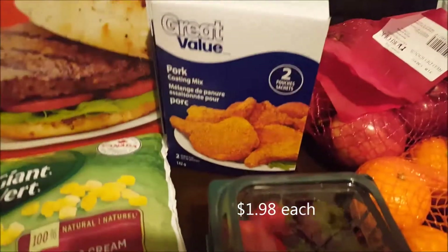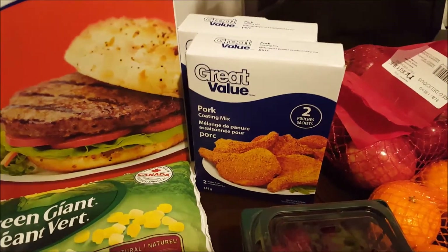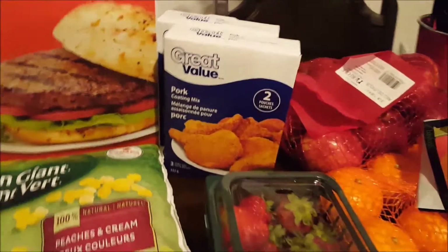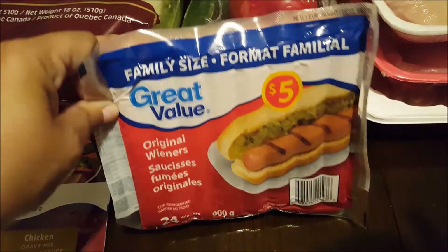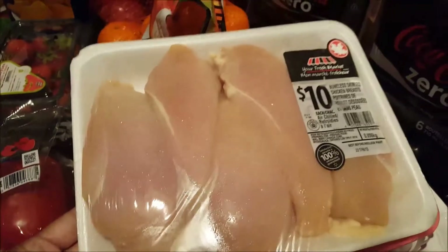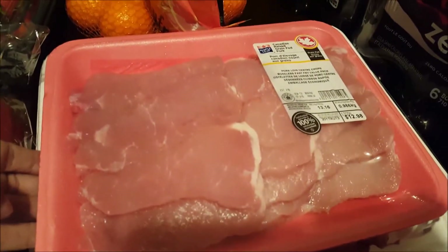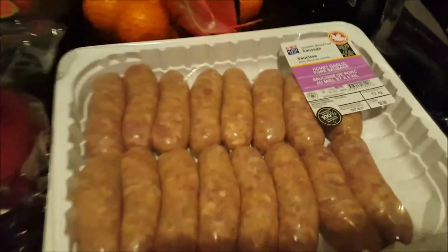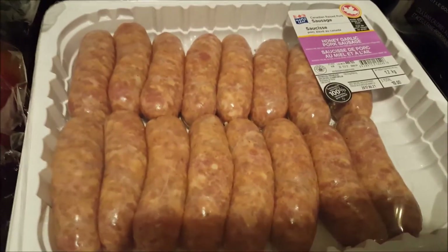I bought two boxes of Great Value pork coating mix, similar to Shake and Bake but no-name brand — it's really good. Then I got the Great Value brand hot dogs for $5, which comes with a lot of hot dogs. I also got chicken breast for $10, fast-fry pork chops for almost $13, and honey garlic sausages for $10.